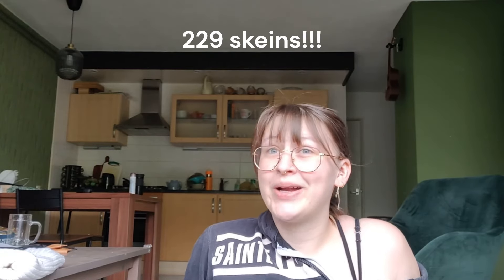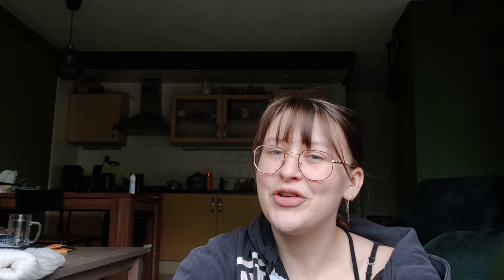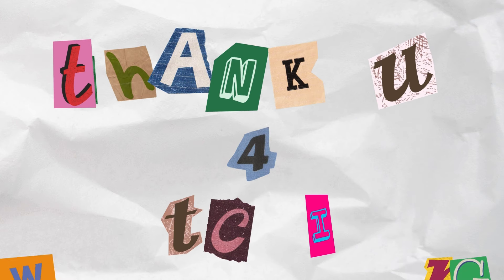We are now at a total of 229 skeins. If you liked this video, please give it a thumbs up, make sure to subscribe, and leave a comment — maybe tell me what you're working on at the moment; I love reading your comments. Follow me on Instagram and on Ravelry under Caroline's Corner. I'll see you guys next time — bye!